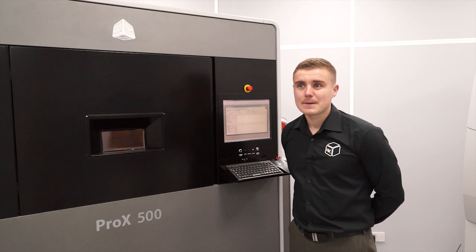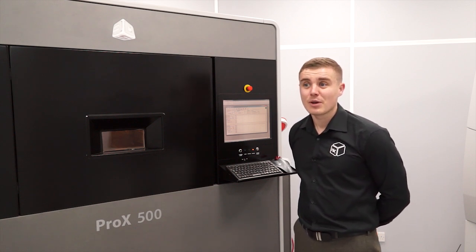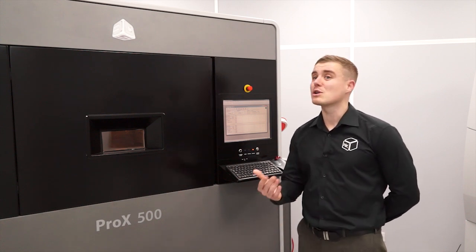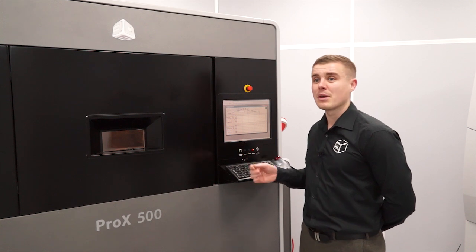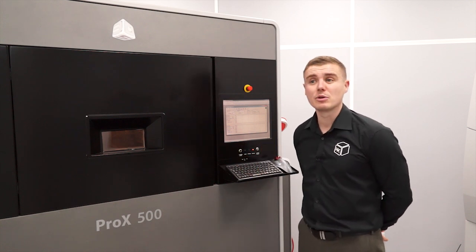The operator has got very little to do — he's got to input the data and press the button. Pretty much — it will take about 10 minutes to get this thing set up and running. If someone comes along with another part later on, once the build has started, you can load that in on top and basically it's unattended until we have to remove the parts.